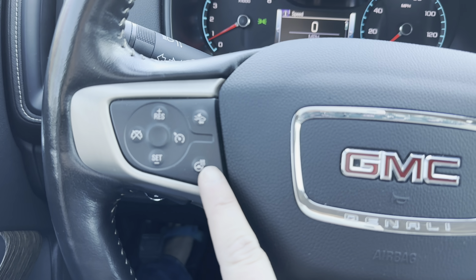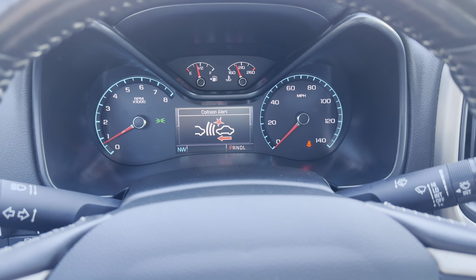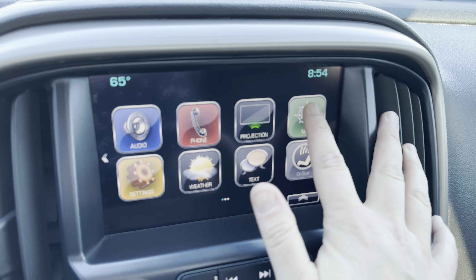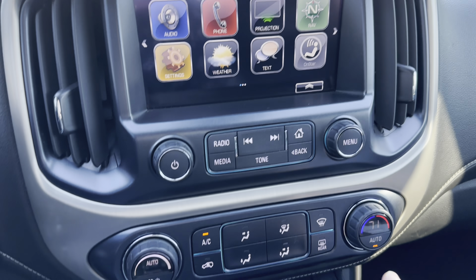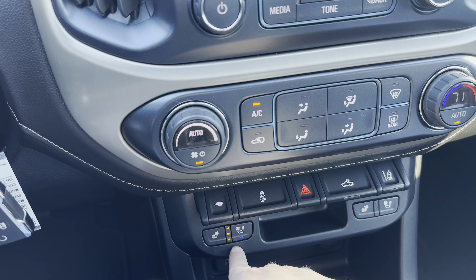Coming to the steering wheel, you can see it has a heated steering wheel as well as a couple of safety features such as lane departure warning and front collision warning, built-in navigation, and also heated and cooled leather seats. This also has the Bose sound system, remote start, and a backup camera.